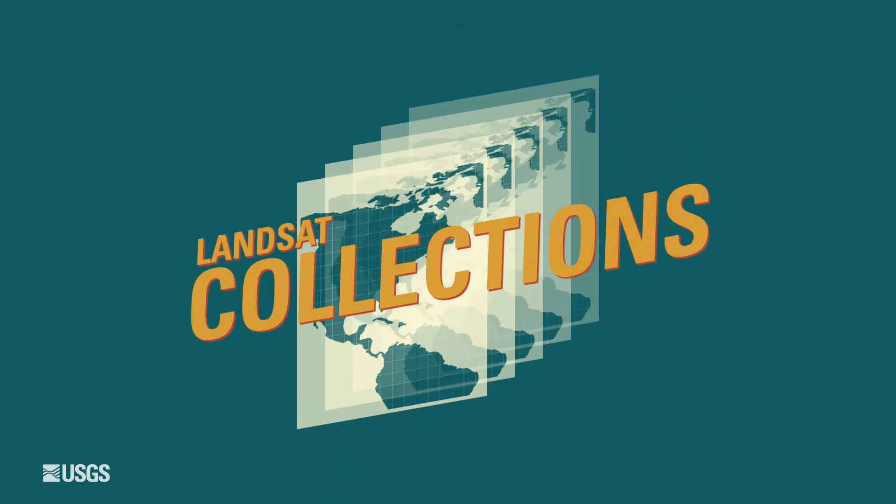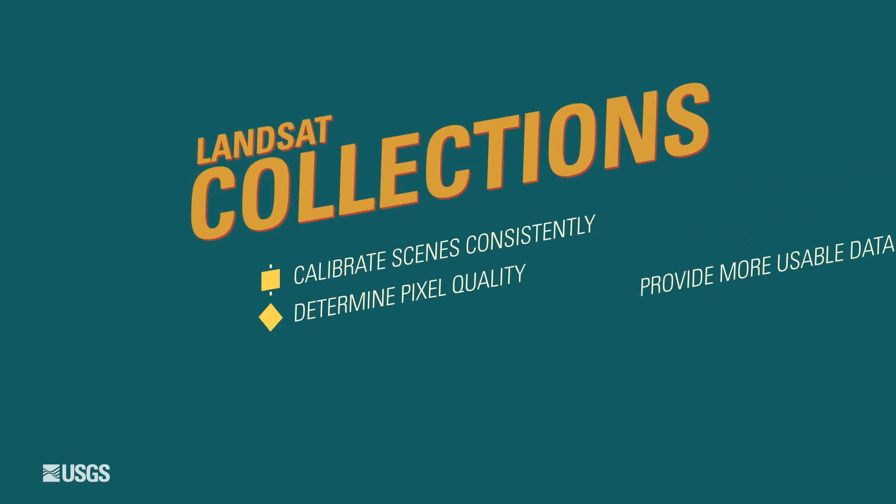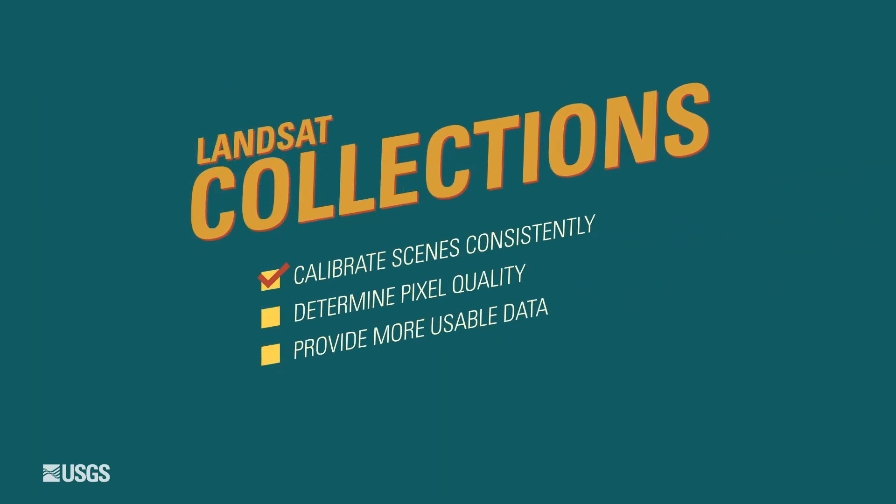Landsat Collections is the result of a better understanding of how Landsat scenes are used. Collections' goal is to calibrate Landsat scenes and determine the quality of each pixel, providing more usable data.